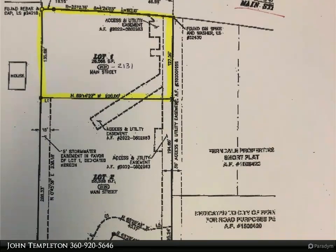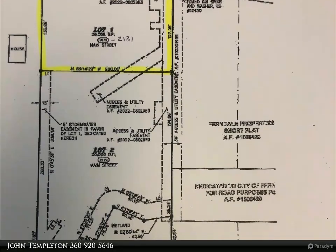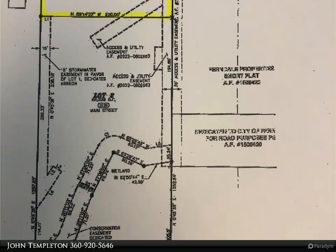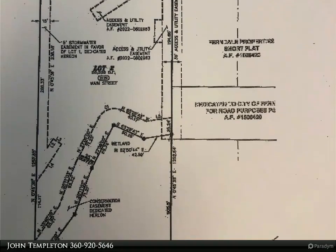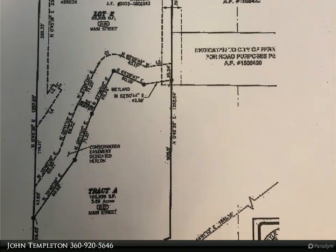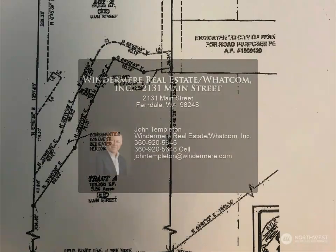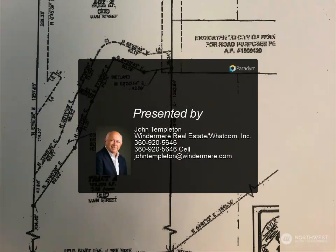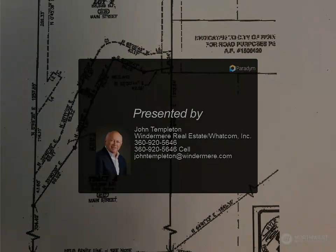This Windermere Real Estate slash Whatcom Incorporated property video is presented by John Templeton. Commercial building site — design ready and permit ready for a 20,000 square foot commercial building in the Ferndale Catalyst Program, giving the owner eight years of tax benefits and permit relief during the building process. Absolutely ready to pull permits. Property is next to the library in downtown Ferndale.